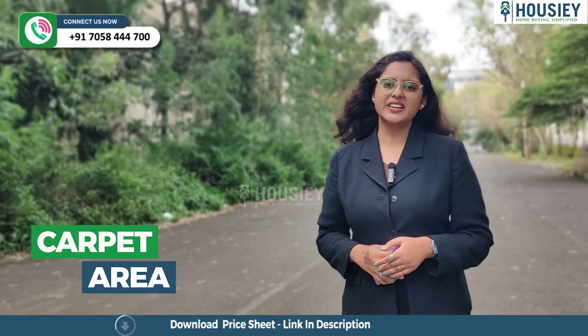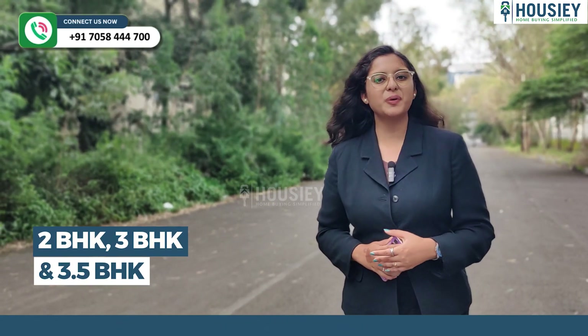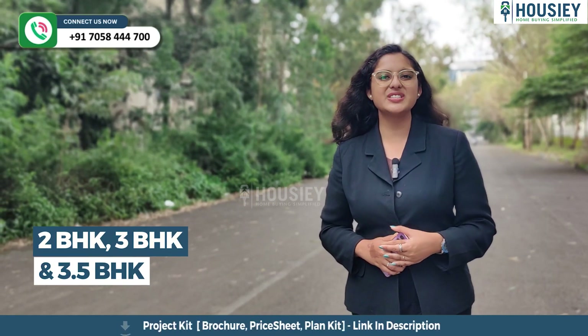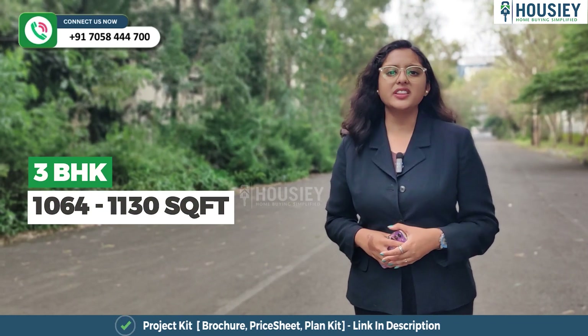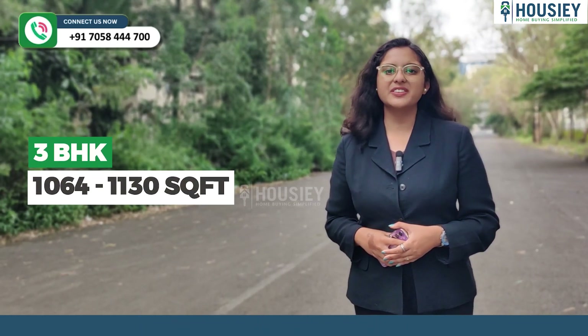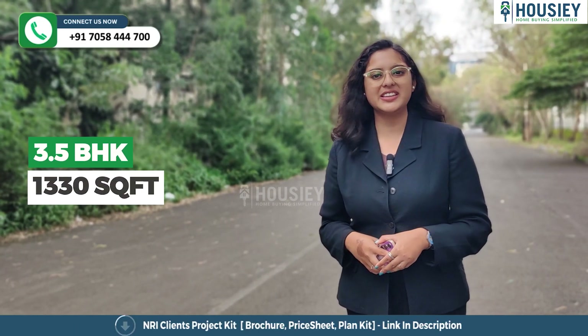Now the carpet area. This project offers 2 BHK, 3 BHK and 3.5 BHK premium residences. The 2 BHK is 828 square feet, the 3 BHK ranges from 1064 to 1130 square feet, and the 3.5 BHK is 1330 square feet of usable carpet area.